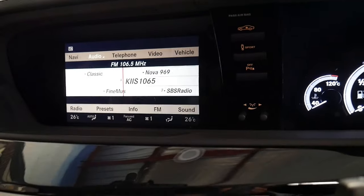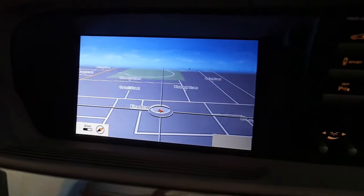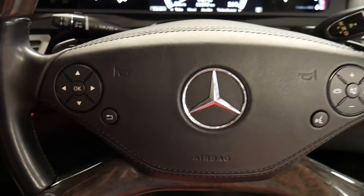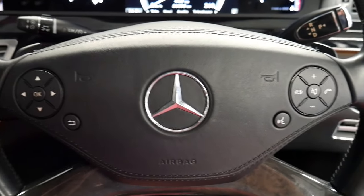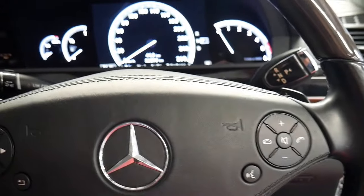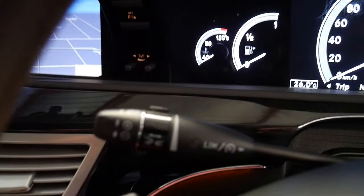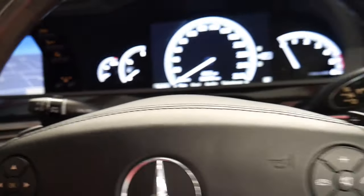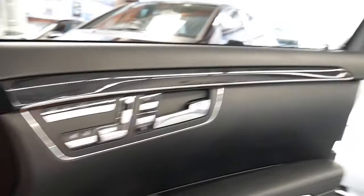It also has navigation, Bluetooth, reverse camera as mentioned, a leather steering wheel with stitching, and it does have distance cruise control. Generally if they come with distance cruise control they also come with emergency braking.